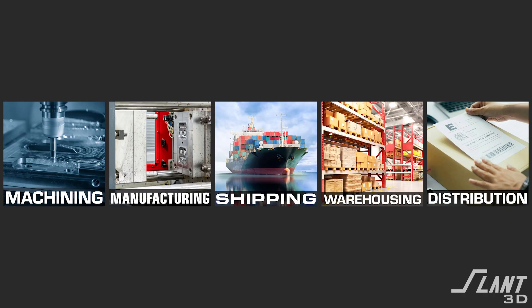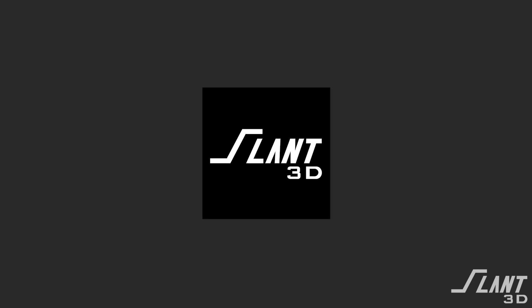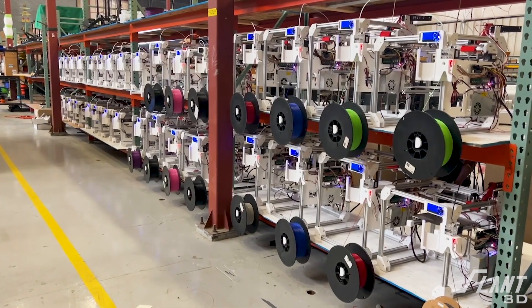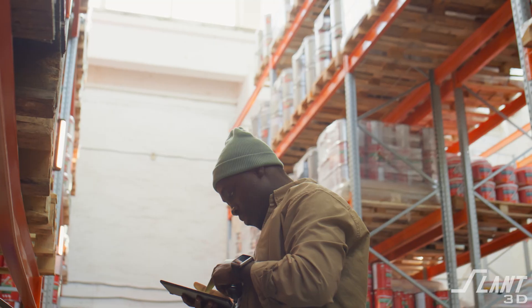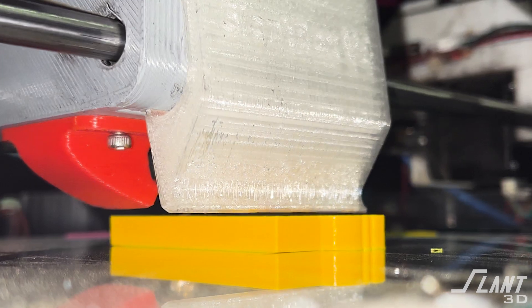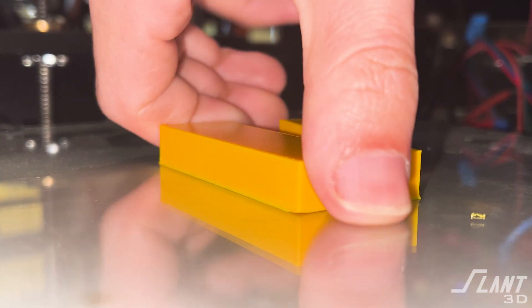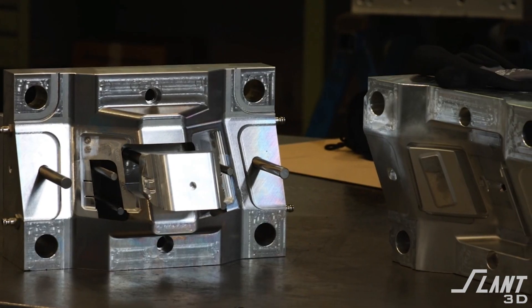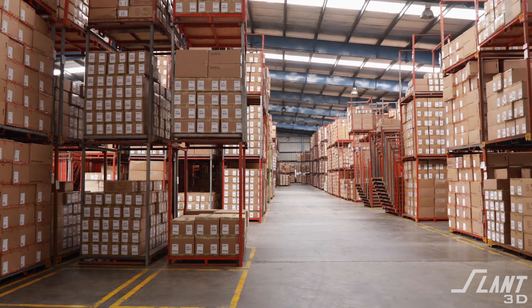But what if you could take that trail of items and condense it down to a single black box? That's what we're doing at Slant 3D. Rather than having a traditional manufacturing supply chain, we use large-scale 3D print farms that have hundreds to thousands of machines. So rather than walking into the warehouse to pick a part, the warehouse grows the part when the order comes through and then someone goes out and grabs it. You no longer have the ship, you no longer have the mold, you no longer have the years of storage.